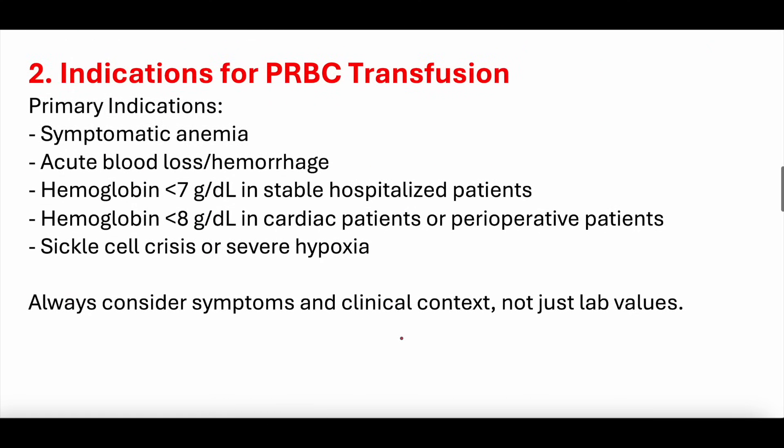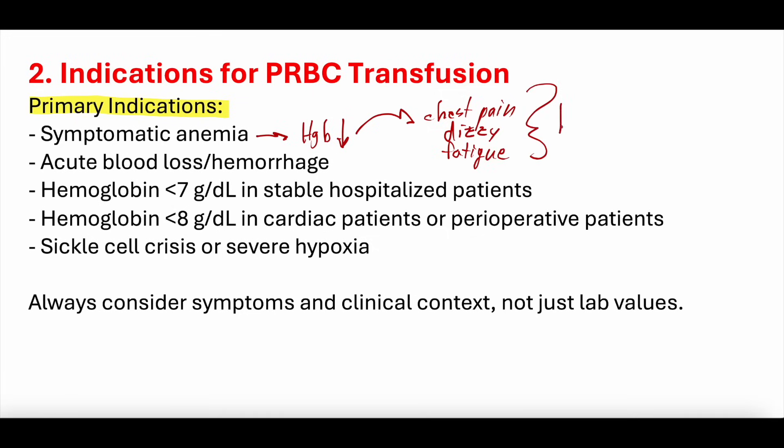Indications for PRBC transfusion. The primary indications are: number one, symptomatic anemia. This means your hemoglobin has dropped — you're bleeding, having blood loss — and this is causing symptoms of low hemoglobin, essentially symptoms of insufficient oxygen delivery to tissues. These can include chest pain, lightheadedness, dizziness, shortness of breath, fatigue, and generalized weakness — anything suggesting decreased O2-delivering capacity.